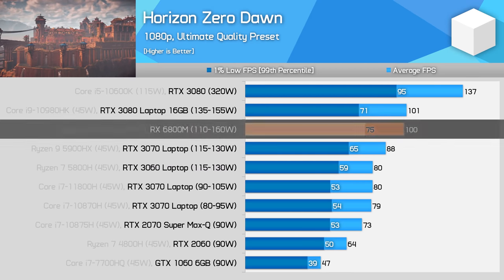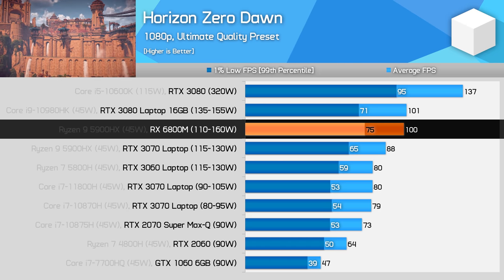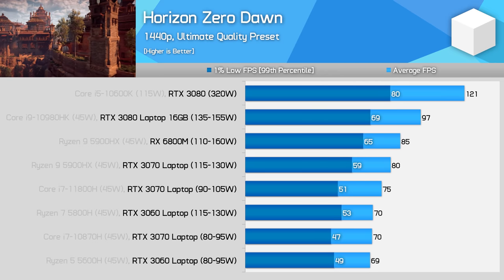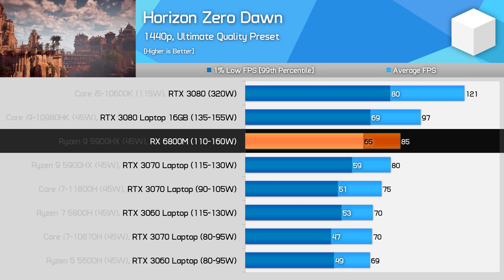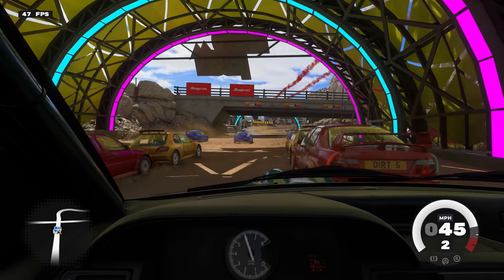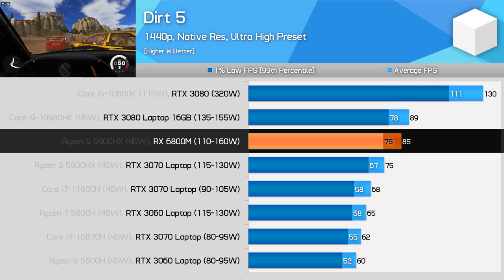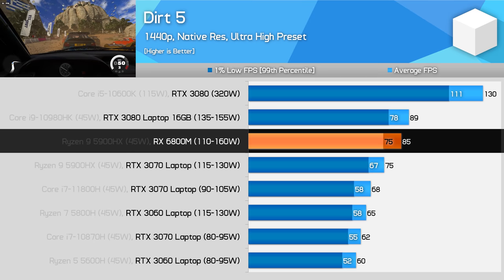In Horizon Zero Dawn at 1080p, performance is roughly equal between the 3080 laptop GPU and the 6800M, with the 6800M providing better 1% low performance. The 6800M is 13% faster than the RTX 3070 in this title. At 1440p the 6800M slips well behind the RTX 3080, coming closer to the RTX 3070 in terms of average and 1% low performance, though still faster. In Dirt 5 at 1440p, the 6800M is 5% slower than the RTX 3080 laptop GPU but 13% faster than the RTX 3070, sitting between those two Nvidia GPUs.